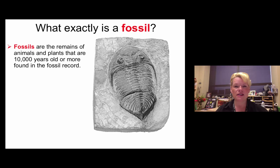Let's start with the definition of a fossil. A fossil must be at least 10,000 years old. The Holocene is the most recent epoch of geologic time in the Cenozoic, and that started 10,000 years ago. So the rule of thumb is anything older than the Holocene is considered a fossil.